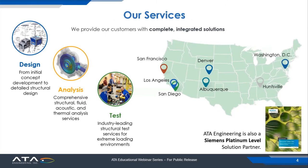We have branch offices in Los Angeles, the Bay Area, Albuquerque, Denver, Huntsville, Alabama, where I am myself located, and Herndon, Virginia, outside Washington, D.C. ATA is known for our professional design, analysis, and test services, and we also happen to be a Siemens Platinum Level Solution Partner for Siemens Software, including the AIM-SIM system modeling software that is the subject of today's session.